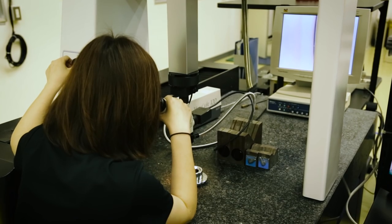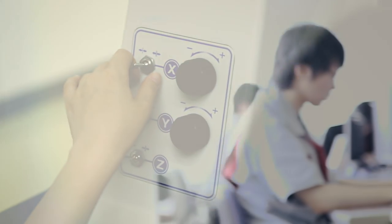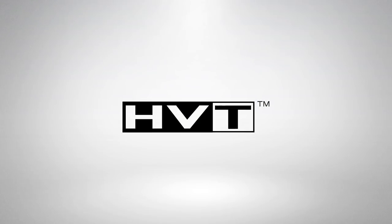In this way, Pioneer has continued to invest in human resources, engineers, equipment, facilities, and buildings — mostly centered around the TOKU facility. An example of this technology is HVT.